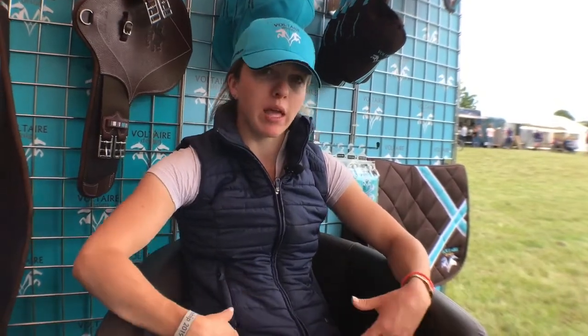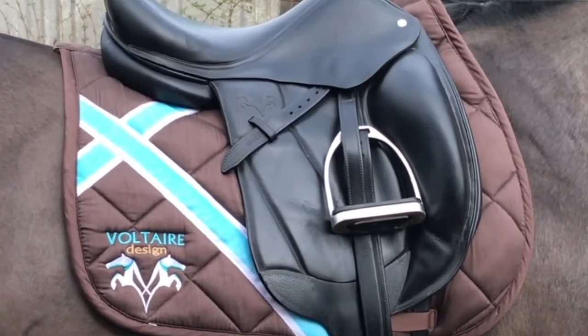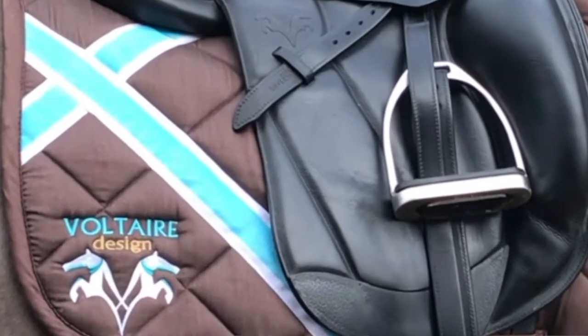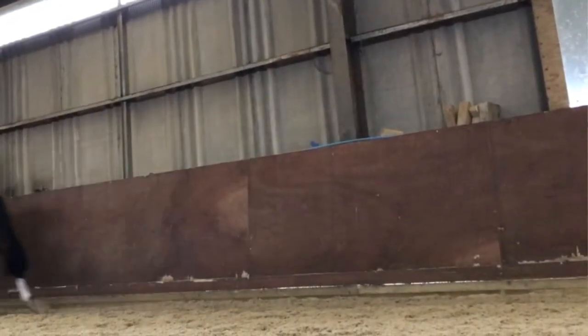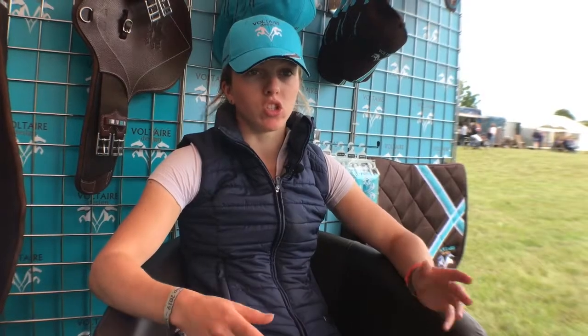I also struggle quite a lot with my hips — I have some hip problems and I sometimes get quite a lot of pain from that. The only dressage saddle I can ride in that doesn't hurt is my Voltaire dressage saddle. I absolutely love it because it doesn't restrict me in any way, and the horses just go so well in them.